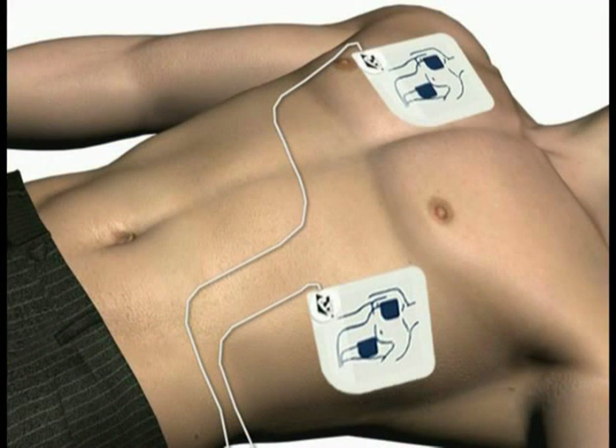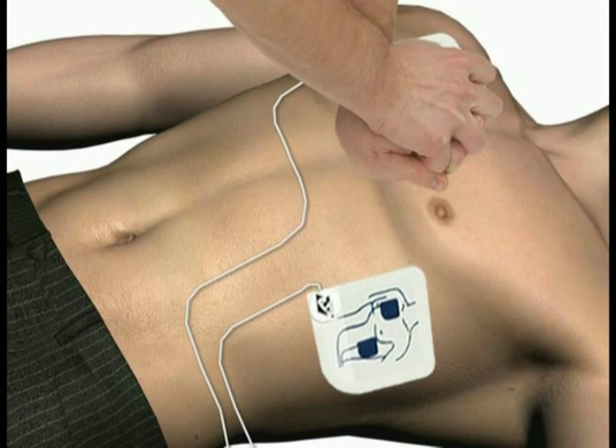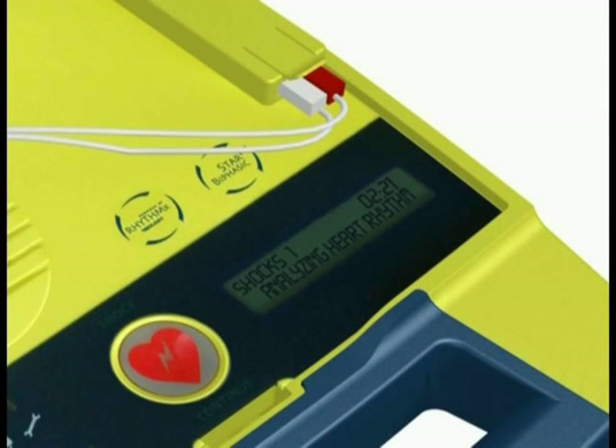Following the shock, you will be instructed to perform CPR and you will hear the voice prompts say: It is now safe to touch the patient. Start CPR. Give 30 compressions, then give two breaths. At the end of the CPR period, the AED will analyze the heart rhythm and voice prompts will direct you to deliver additional shocks and continue CPR if required.